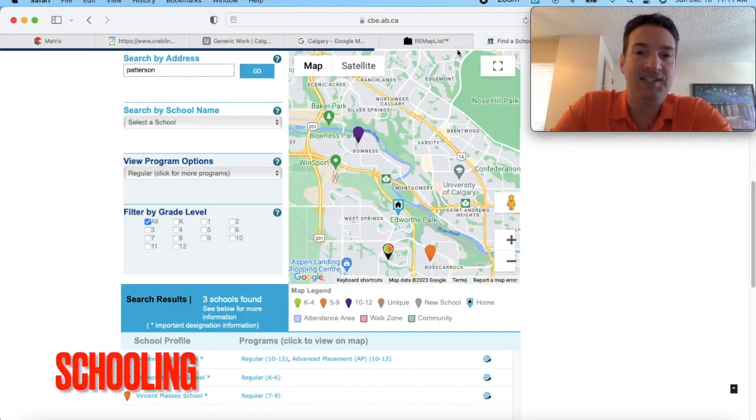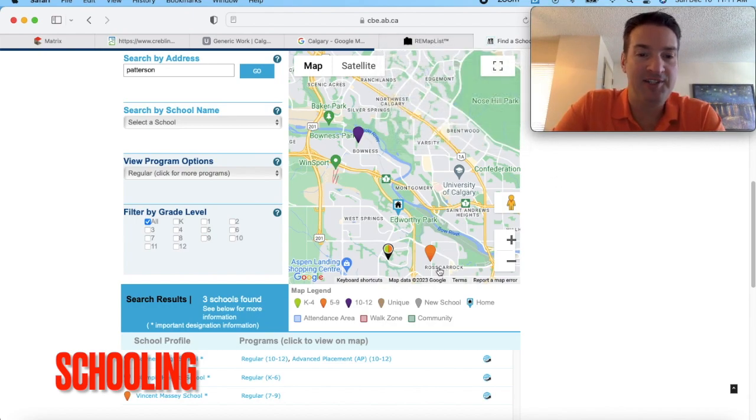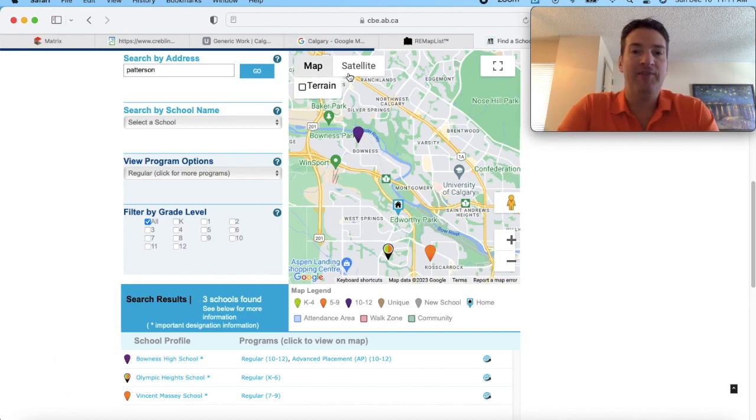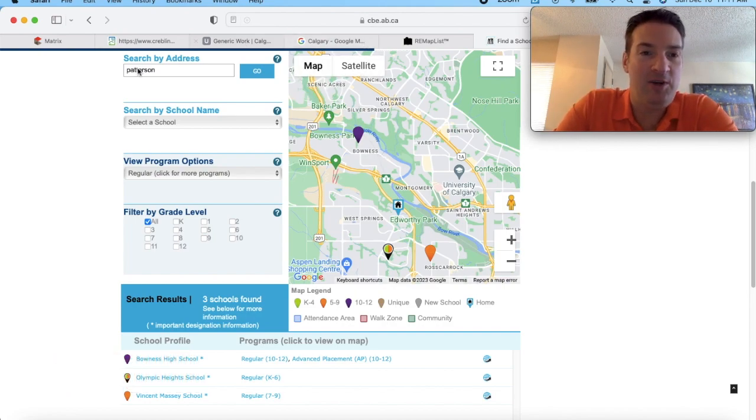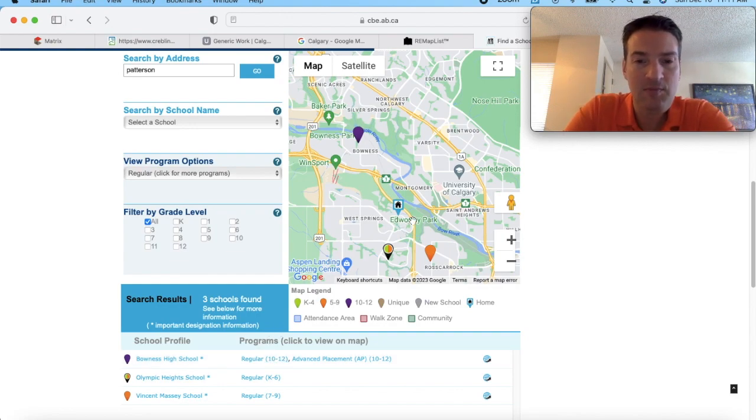Next up, let's talk about some of the schooling options in Patterson — I get these questions quite often. If you go to the Calgary Board of Education's website, you can punch in your address and it will tell you which schooling options are available based on where you live. I punched in Patterson and there are three options. Bowness High School is the first — grades 10 to 12. To get there from Patterson you come down Sarsi Trail; it might be a 10-to-15-minute ride, so not walking distance by any means.